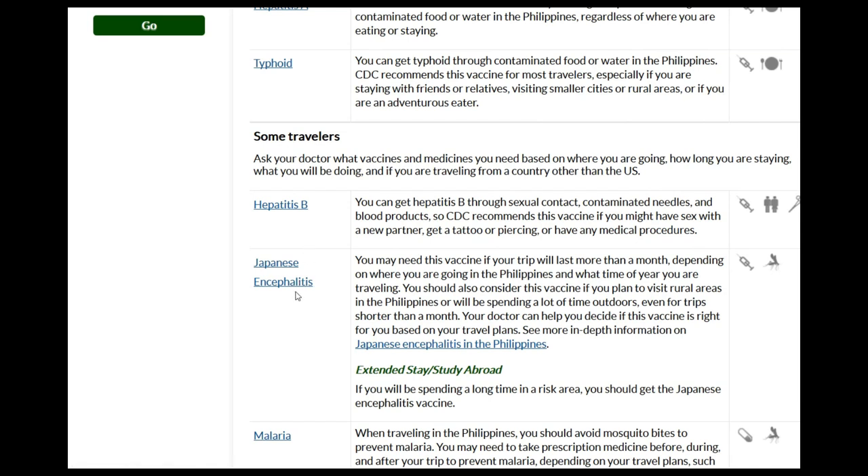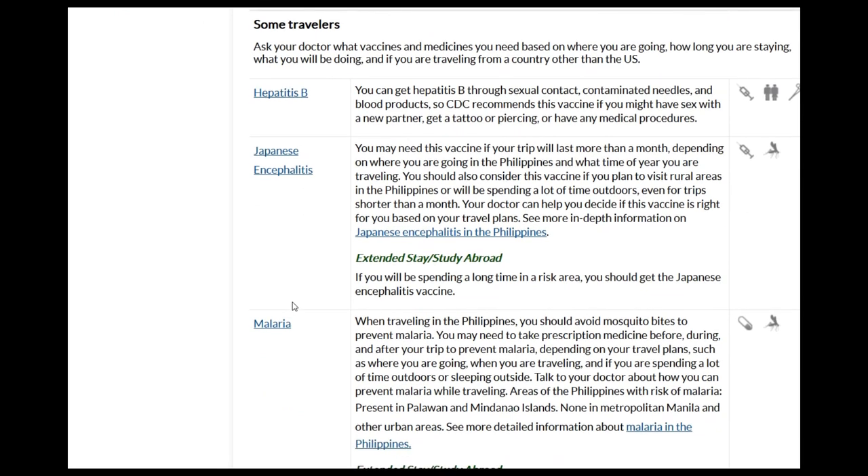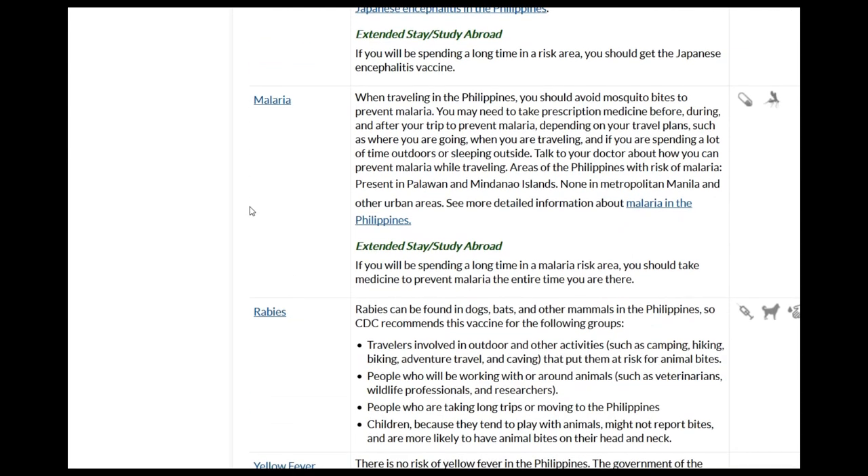Japanese encephalitis is something they strongly recommend you get vaccinated for, especially if you're traveling out of metro areas where you'll see more mosquitoes. For malaria, there are some anti-malaria pills you can take. My understanding is that the malaria pathogen changes rapidly and they have to keep coming up with new treatments — it's more of a preventative measure than a vaccine. You have to take it before you travel and continue even after you return home.